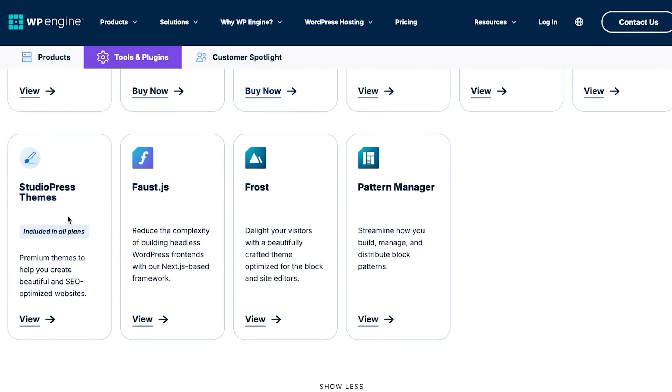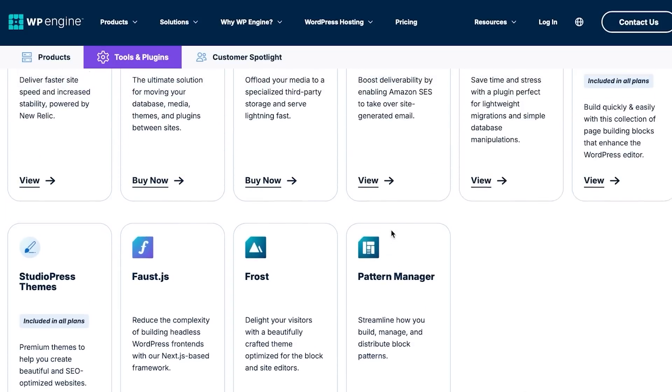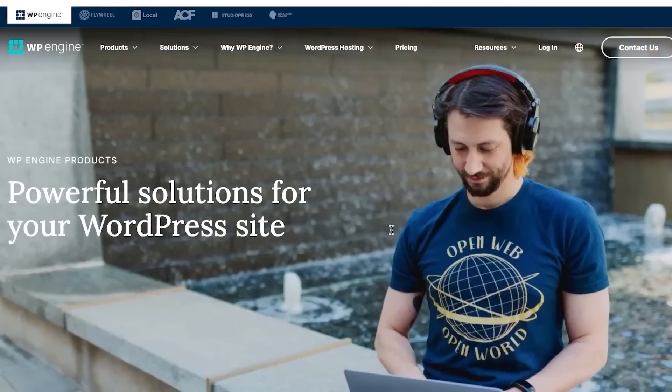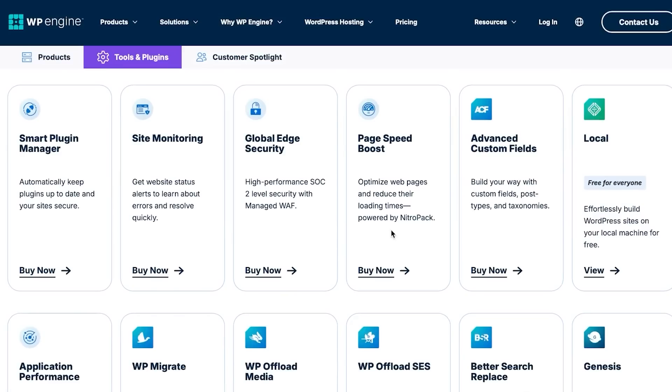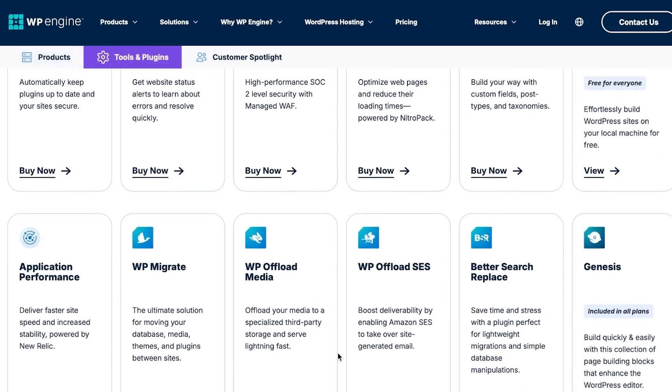WP Engine also offers WP Offload SES, WP Offload Media, and StudioPress themes to make your website more beautiful — all SEO-friendly. There's a Pattern Manager for building, managing, and distributing your website, plus WordPress plugin integrations. WordPress hosting features include a WordPress CMS guide, managed WordPress hosting, migration support, and plugin management, allowing you to create a well-optimized and interactive website.